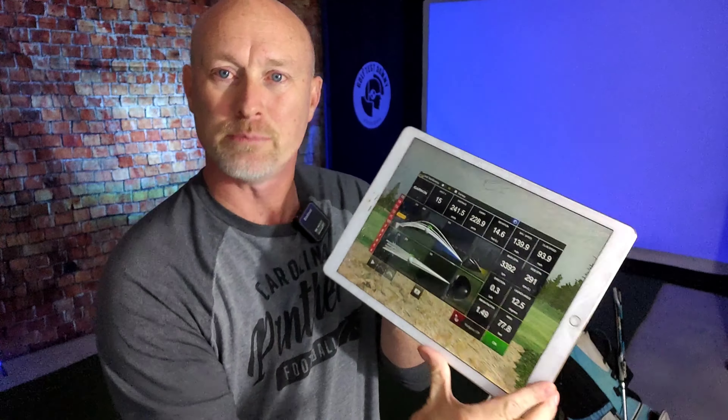Thanks for watching. Hit subscribe if you haven't already, because in the next video I'll be going through the Bryson speed training drills. I believe it's going to be really challenging to get past step one, but we'll track this over the next couple of weeks and see what kind of headway I can make. Let's see if I can get more distance out of my driver without giving up this beautiful accuracy and consistency.